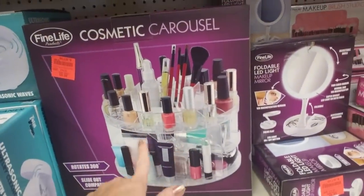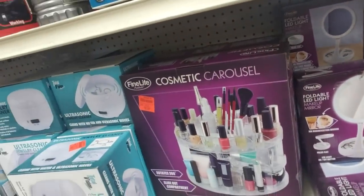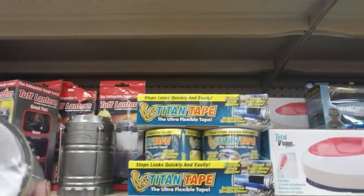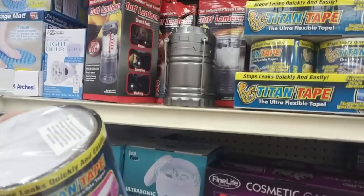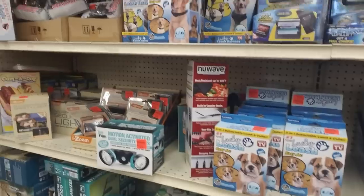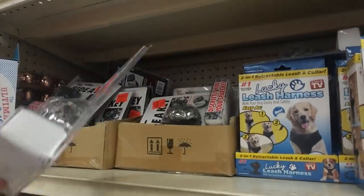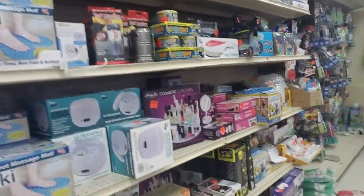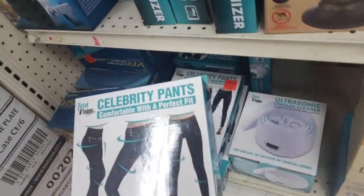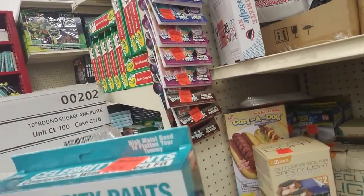Wow, look at that cosmetic carousel - that thing is enormous! I wouldn't even have anywhere to put that - I don't have a lot of counter space. Oh, it's knock-off flex tape - kind of weird because I was just using some flex tape right before I left to come here. I've been doing a lot of household tasks. Oh, a key rock - we had one of these and then we lost it. It ended up somewhere in the yard and just kind of vanished.